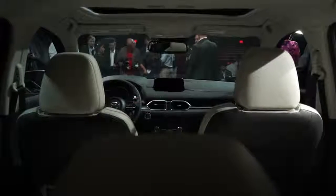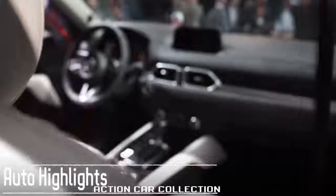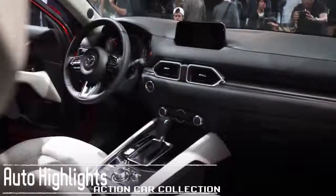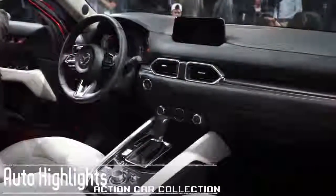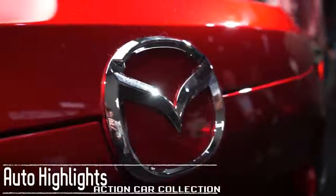The 2017 Mazda CX-5 is a compact crossover SUV that does battle with the Ford Escape, Honda HR-V, and Toyota RAV4. For 2017, it's redesigned.